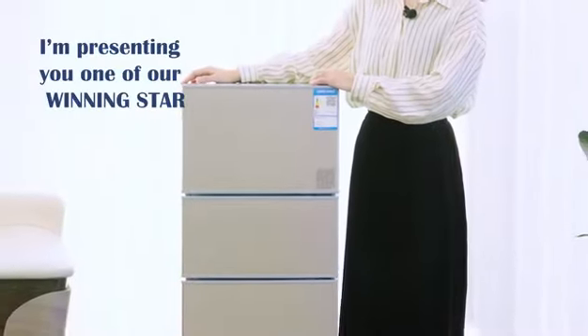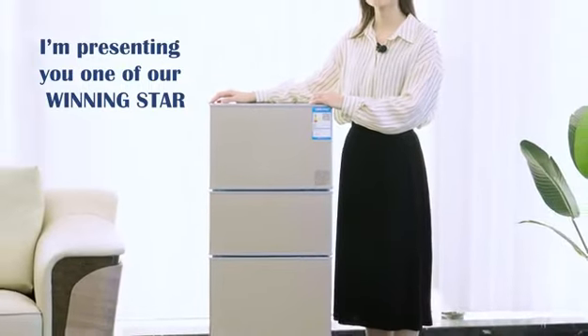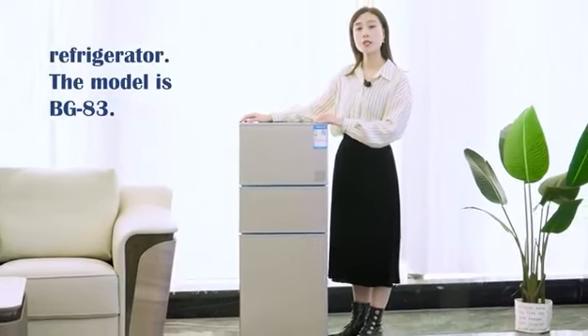Hi, dear friends. I am presenting you one of our winning star refrigerators. The model is BG83.